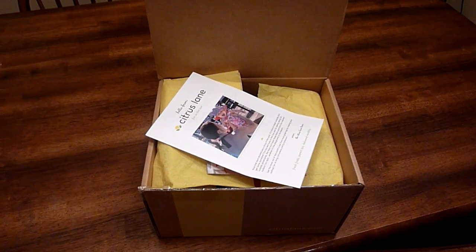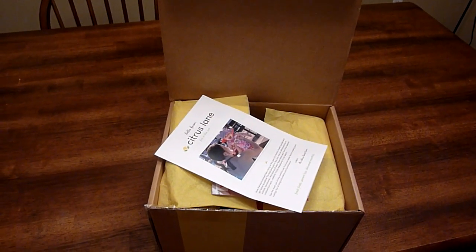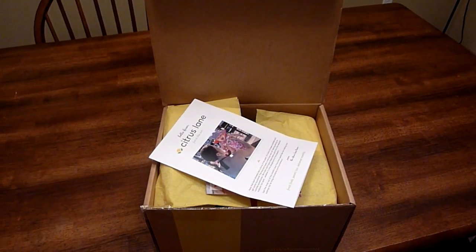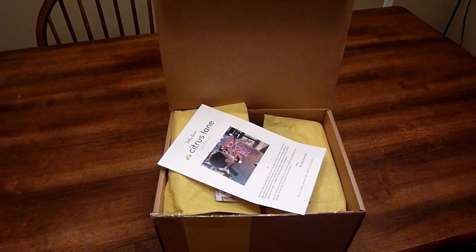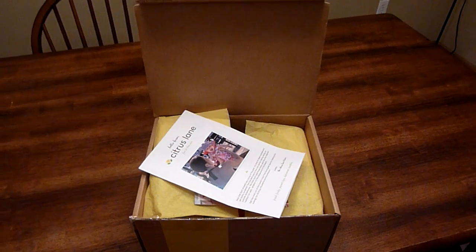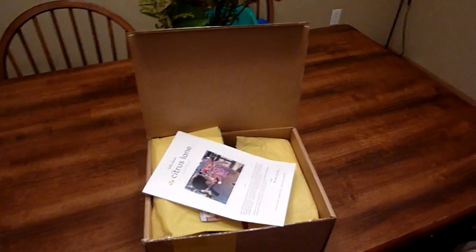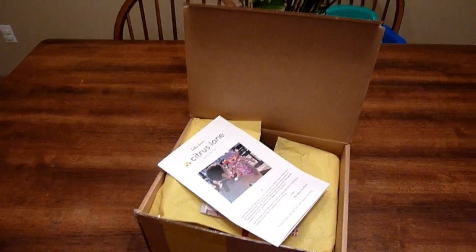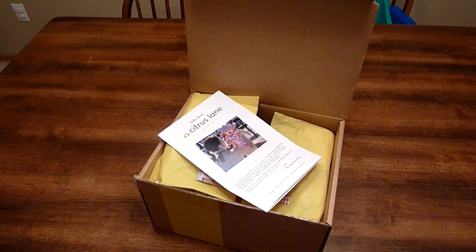They send products to children from ages newborn to 3 years and it costs $25 a month. You can buy subscription packages for 3 months, 6 months, and 12 months, I believe. They send you 4 or 5 best-of products — they take all the guesswork out for you because they do all the research and find the best products out there for your little ones, and it's based on your baby or toddler's age and gender.